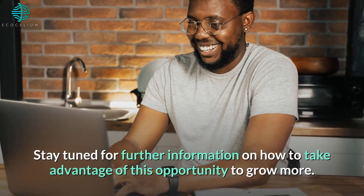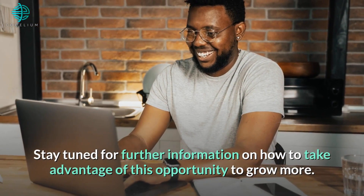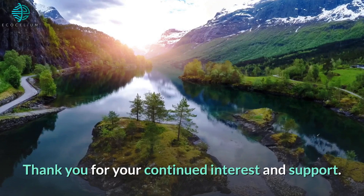Stay tuned for further information on how to take advantage of this opportunity to grow more. Thank you for your continued interest and support.